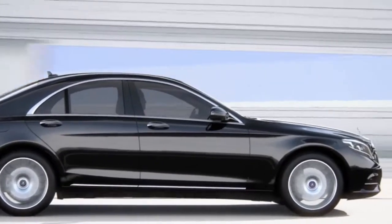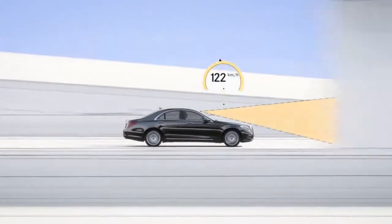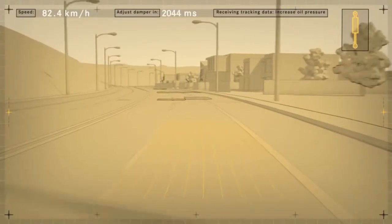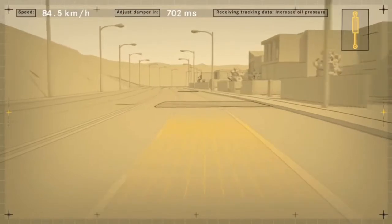At speeds of up to 130 kmph, Road Surface Scan uses a stereo camera to monitor and analyze the road ahead. The exact surface contour is then passed on to active body control.